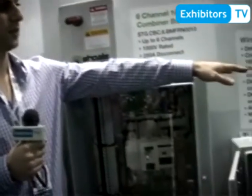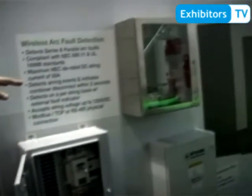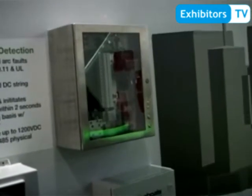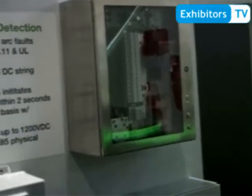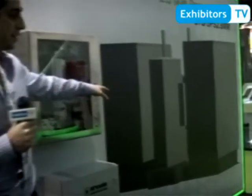Again, fully customizable to each and every individual site. From the recombiner box, we can go to the power station, which is located over there. We manufacture the inverter skids and the steel structures on the bottom there. All of our combiner boxes are configurable for any type of market — residential, commercial, and utility scale type installations.